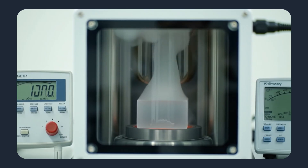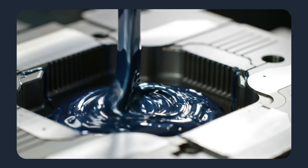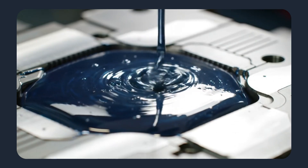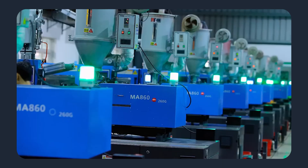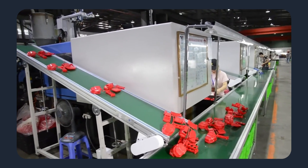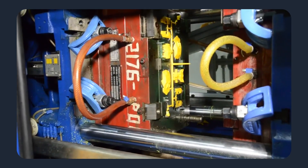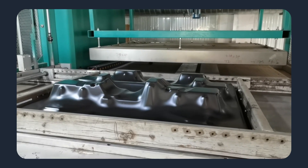For technical parts, that digital continuity is crucial. It preserves dimensional intent, tolerances, and critical surfaces exactly as specified. Matching a part to the right factory is another key advantage. Not every facility is suited for every job. MaxNext Network includes partners with capabilities ranging from high-precision injection molding and micromolding to large-format tooling and specialized polymer processing.